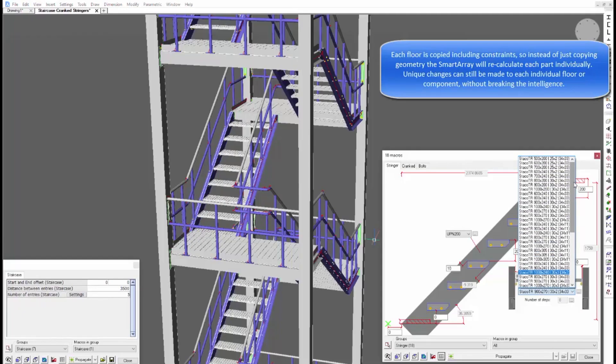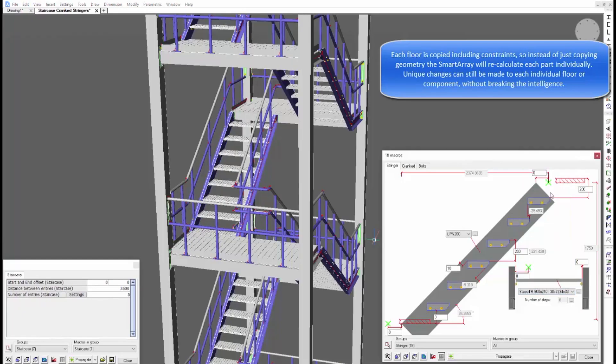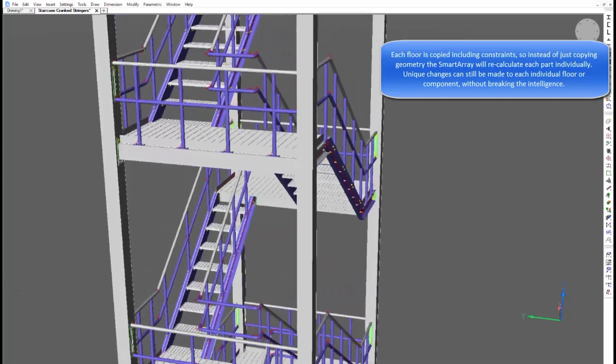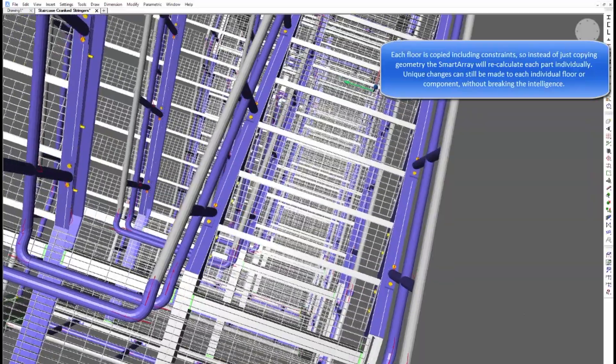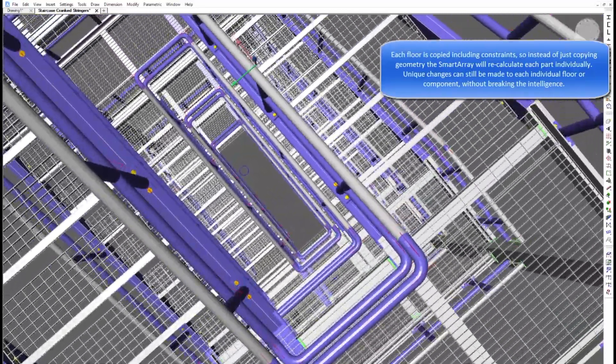That means the user can create their own connections as well. When you've drawn this model there are auditing tools like collision check and clearance checking to see if it's erectable, and then when the 3D model is finished we generate 2D shop drawings and CNC files.